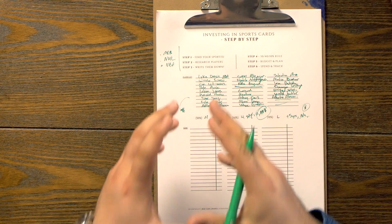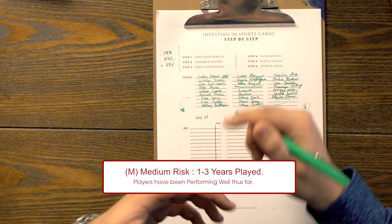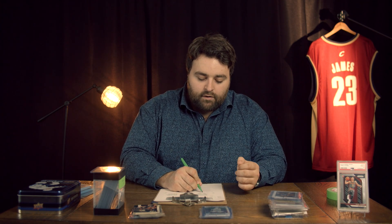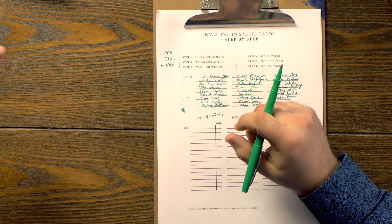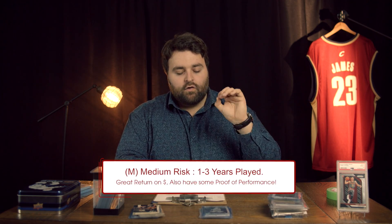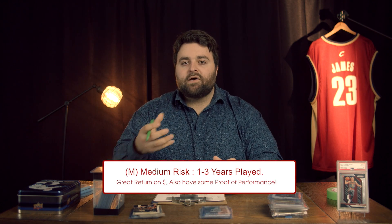Medium risk — this is where I put 50% of my dollars. That's going to be players like Luka Doncic, Pete Alonso, Ronald Acuna Jr. In my mind, a medium risk player is one who's been in the league for at least a year and a max of about three. You've seen their stats. Instead of taking that risk where they may not make it, you're going to jump in and ride that wave of them potentially winning a World Series, being an All-Star, winning MVP, or getting championship rings.